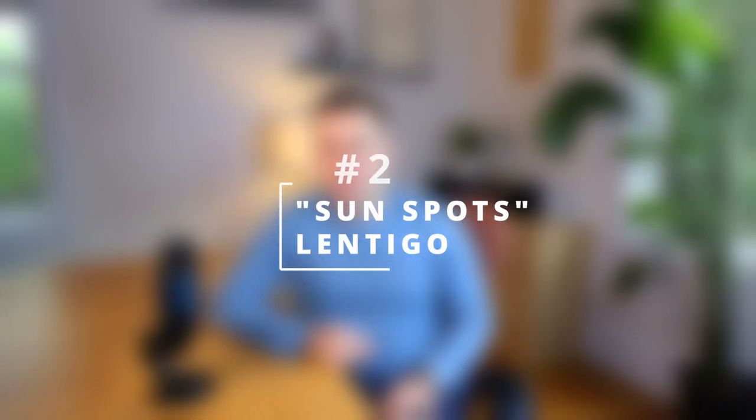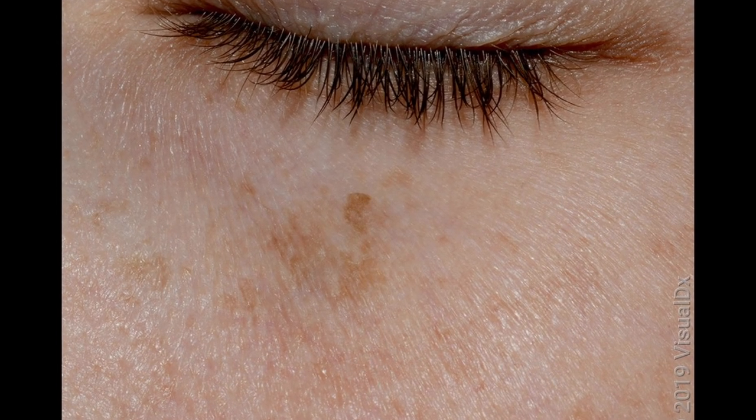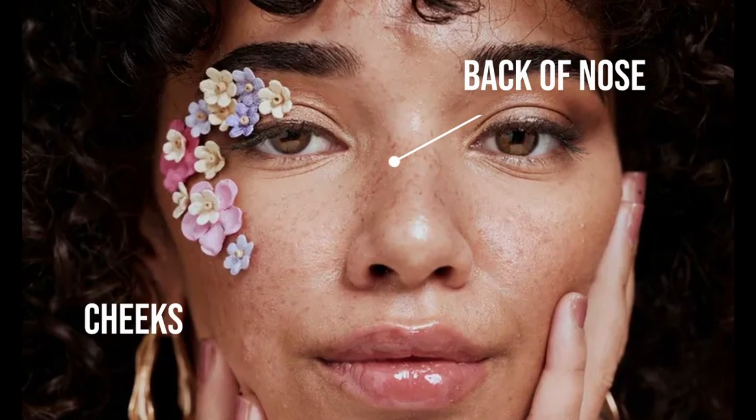The second common cause of brown spots: sunspots. People call these by different names — sunspots, age spots, lentigos, freckles — they all describe the same thing. These are flat depositions of pigment in the very top layers of the skin, usually caused by chronic and repeated sun exposure. They are easy to recognize and diagnose: completely flat and usually distributed in sun-exposed areas of the face like the back of the nose and the cheeks.